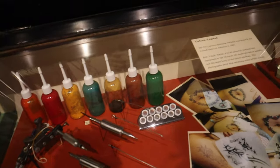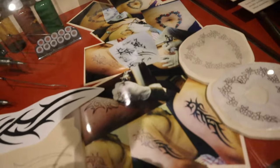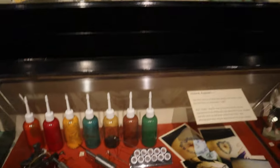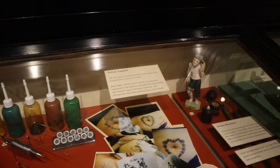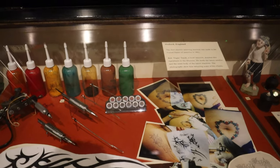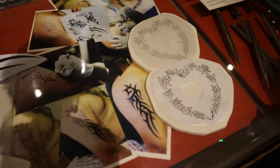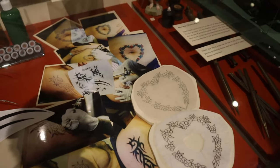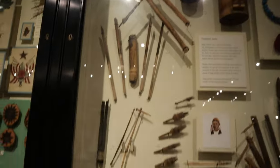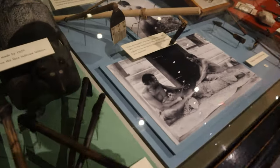The first electric tattoo machine was in 1891 — wow, it's older than I thought. Would you ever get a hand-poked tattoo? I was literally going to ask you the same thing! I would, yeah — I'd quite like to. Obviously I couldn't get a massive one because it would really hurt. I would like to though — it's a lot different now to how it was back then.